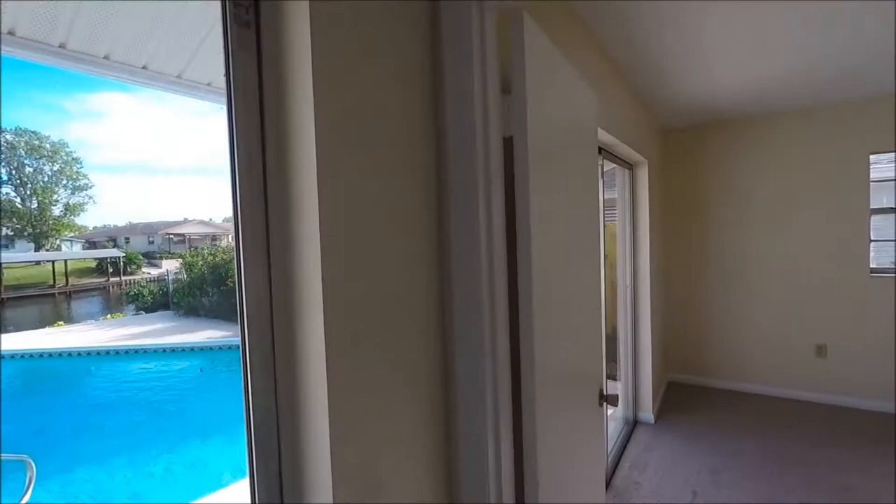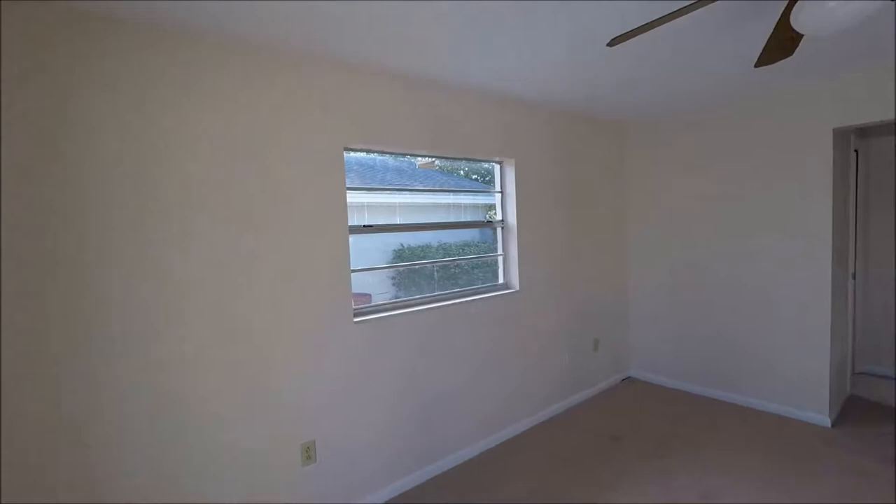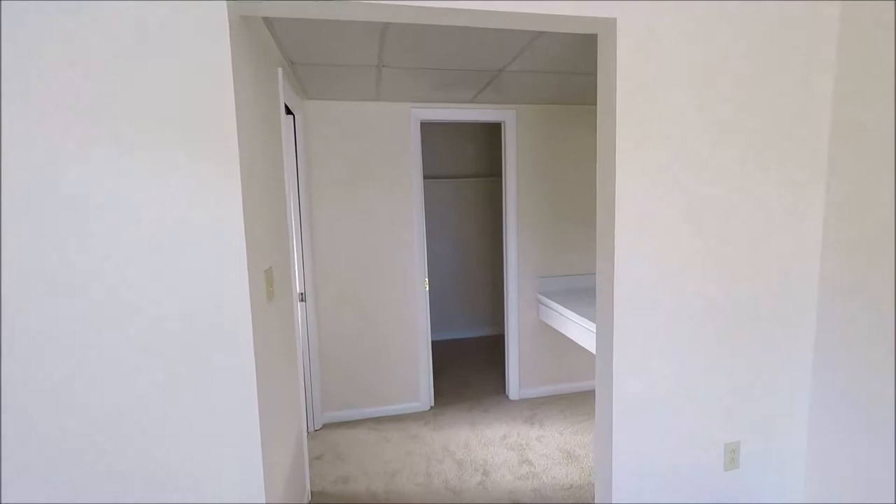Let's walk into the master bedroom. The first thing you'll notice is that we have a slider on the left, so we have easy access out to the pool if you want to take a midnight dip. We have plenty of space. When it's not furnished, it's hard to get a feel for the scale, but you could easily have a king-size bed and plenty of furniture in here.